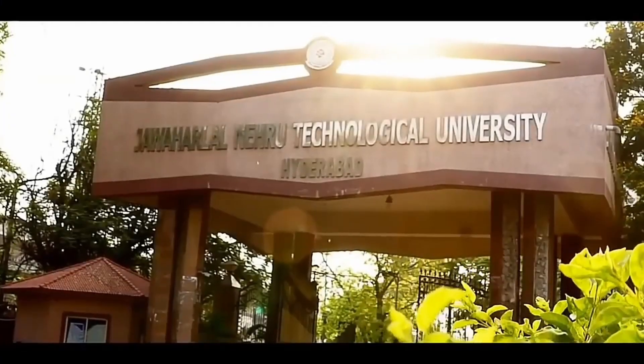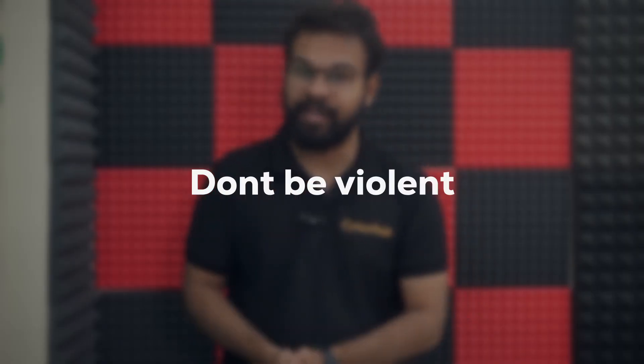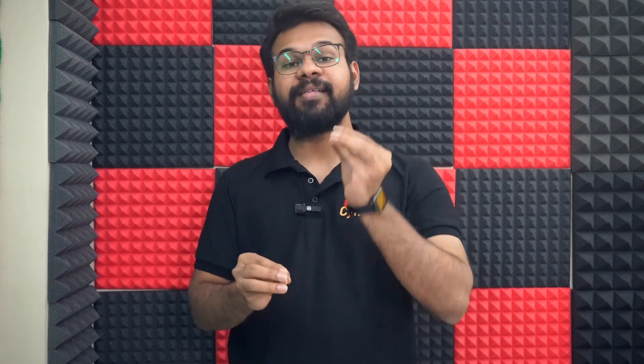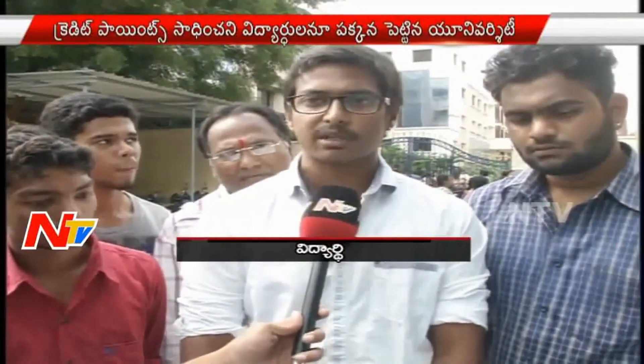Every engineering student will have a very similar story to share. So if you are planning to join the protest against JNTU-H for credit-based detention, my request is very simple: don't be violent. Be very calm and very professional in asking your requests, because a calm and professional approach will make it easier for both parties.